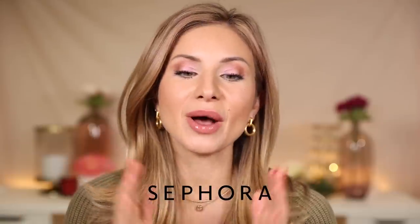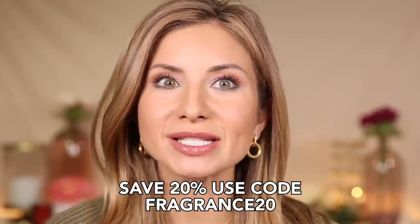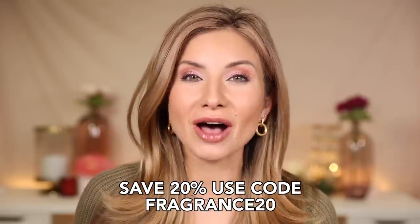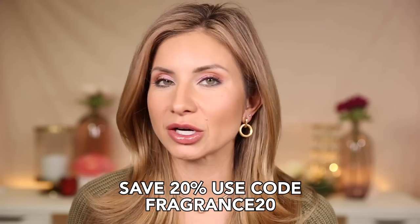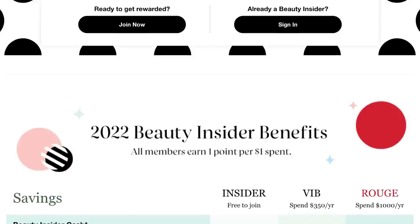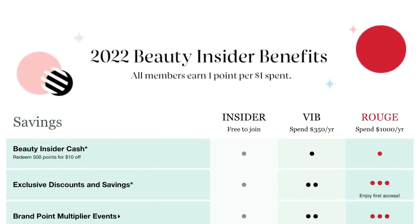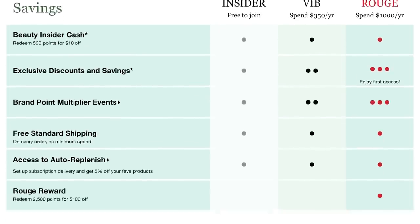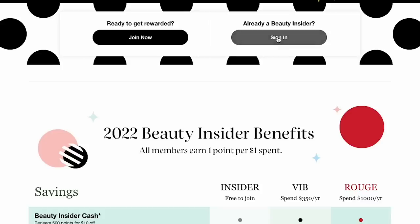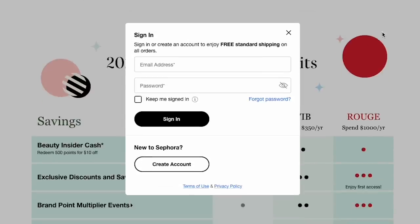Before we get started, I want to thank Sephora for partnering with me on this video. Their Fragrance For All event is happening right now and it goes through December 24th. You can save 20% off full-size fragrances if you are a Beauty Insider member, and it's for all tiers. The Beauty Insider program is free to sign up for — I'll have a link down below so you can sign up and enjoy these savings.